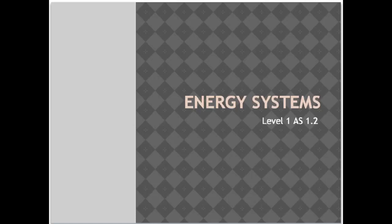Kia ora team. In our latest video we are going to be looking at energy systems as part of Achievement Standard 1.2.